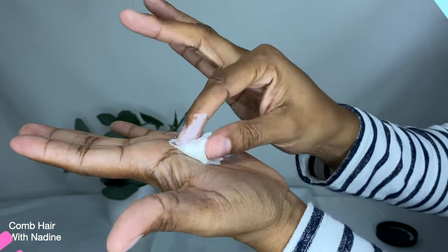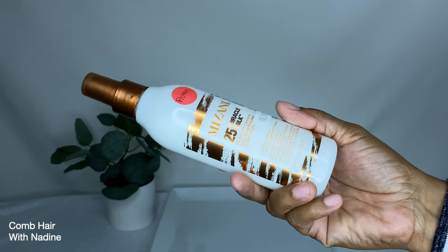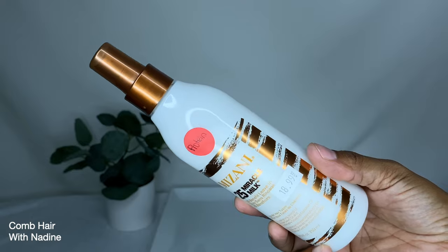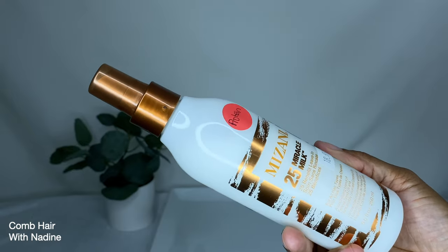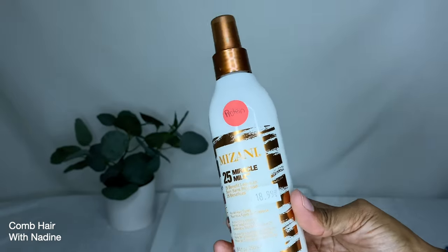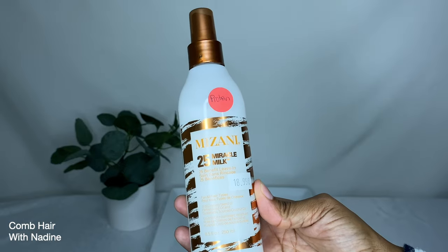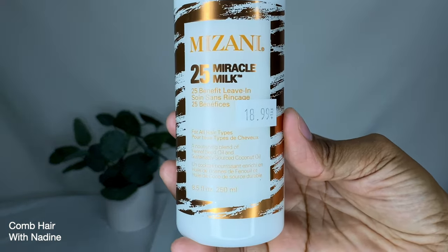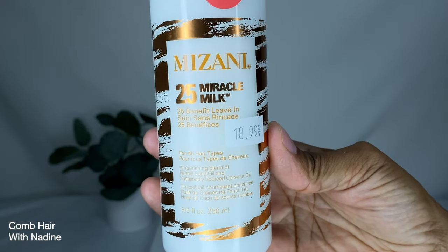Next is the Mizani 25 Miracle Milk Leave-In — it says it is for all hair types. On the bottle it says it has a nourishing blend of fennel seed oil and sustainably sourced coconut oil. It comes in an 8 fluid ounce bottle.